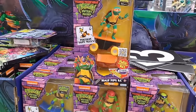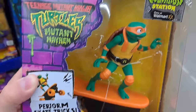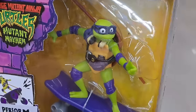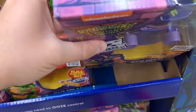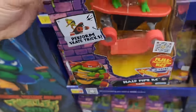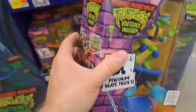Got even more new stuff here — Half Pipe RCs, these little RC cars, only at Walmart, Mutation Station. Perform skate tricks — full function RC car. We got Michelangelo doing his awesome tricks and Donatello. Love all this artwork on these turtles — Mutant Mayhem is such a cool series. We got Raphael and Leonardo here too.